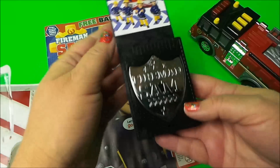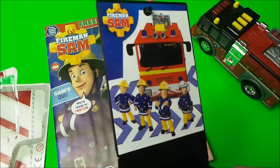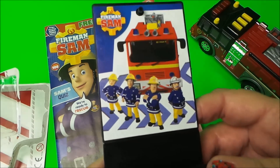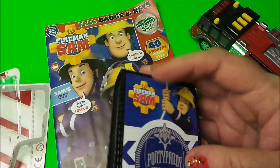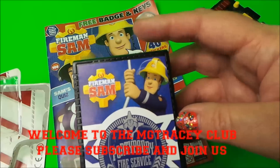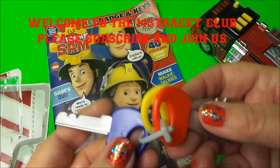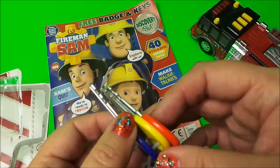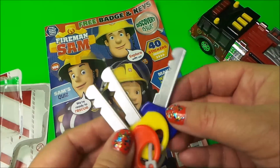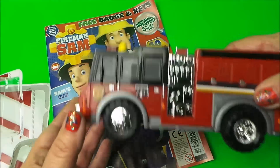Here's the badge — it says Fireman Sam — and there's the crew: Wendy, Elvis, Fireman Sam, and Station Officer Steel. It clips over and says Pontypandy Fire Service — that's cool. And there are keys as well: keys to a fire engine, keys to the firehouse — who knows! That's a good toy.